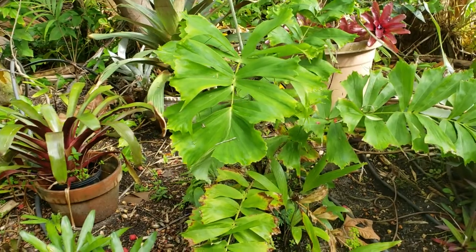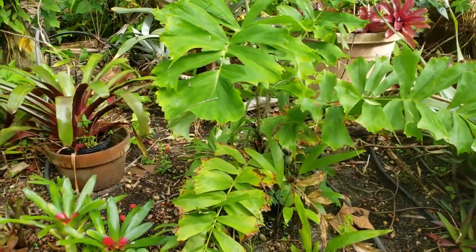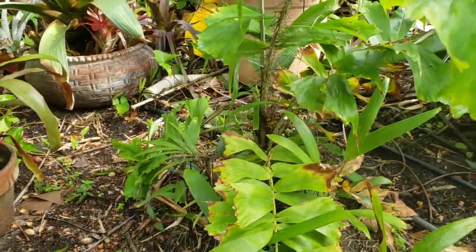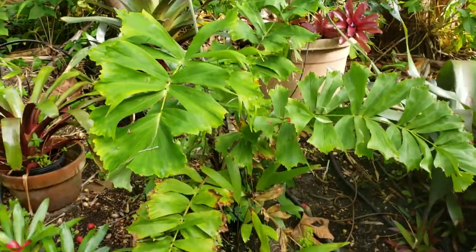It survived the upper 20s. It isn't a very popular palm in the landscape trade because of all its spines. Pretty much everything about it has spines. You can see the petioles are heavily armed, the leaves are heavily armed, the spears are heavily armed.